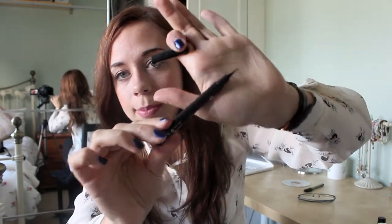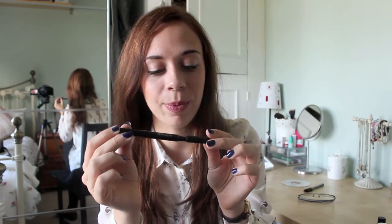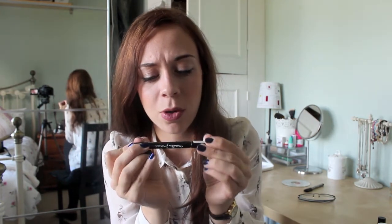My next favourite — it's gone on the floor — is the Maybelline New York Mask Precise Liquid Eyeliner, and this is like a felt tip pen. It's very, very pointy — it's 0.4mm. So it's very precise and I just like this. It goes on really, really easily, and I really struggle putting eyeliner on so having something easy to use is good.